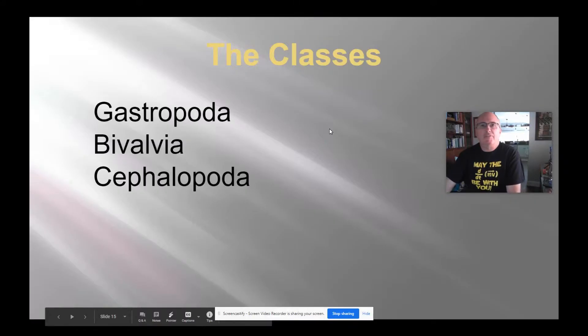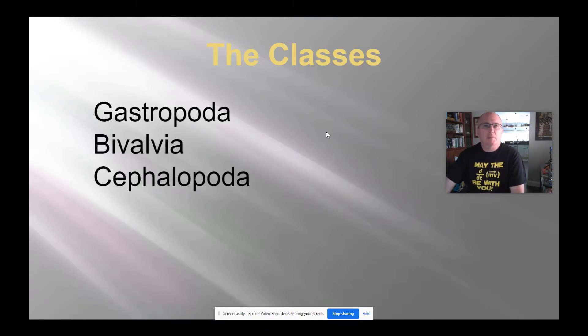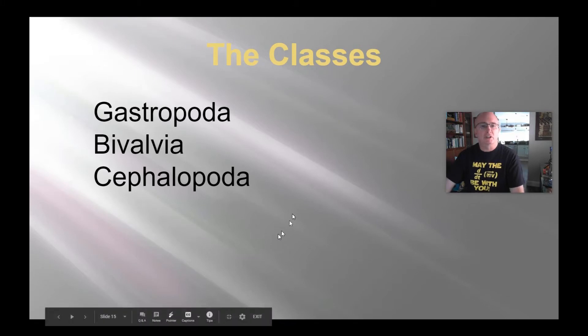What I want to do now is finish up phylum Mollusca and talk about these three classes briefly. We've talked about them already through some other assignments and learned a lot about them, but hopefully this will be a short lesson, and I have lots of little video clips to show you about these classes.